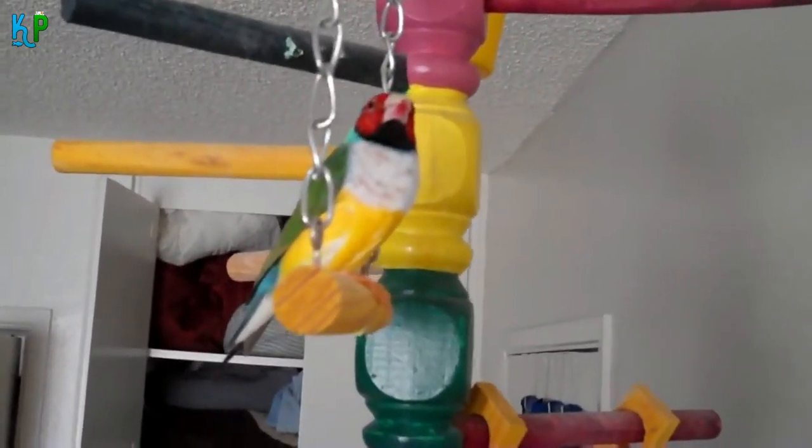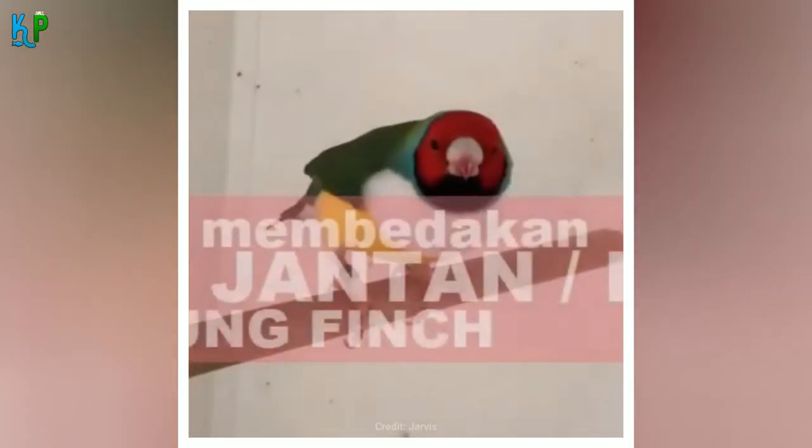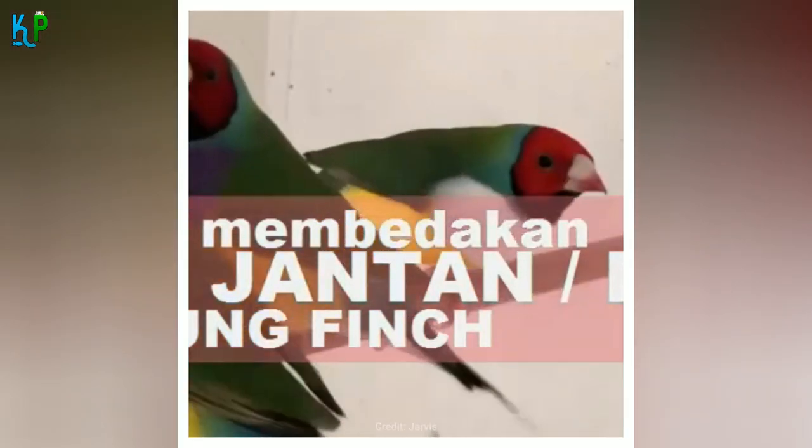The primary characteristic that distinguishes the Gouldian finch is its rich plumage. Sometimes known as Lady Gouldian finches, named after the wife of renowned ornithologist John Gould, Lady Elizabeth, these colourful birds vary from one another based on the colours of their heads.